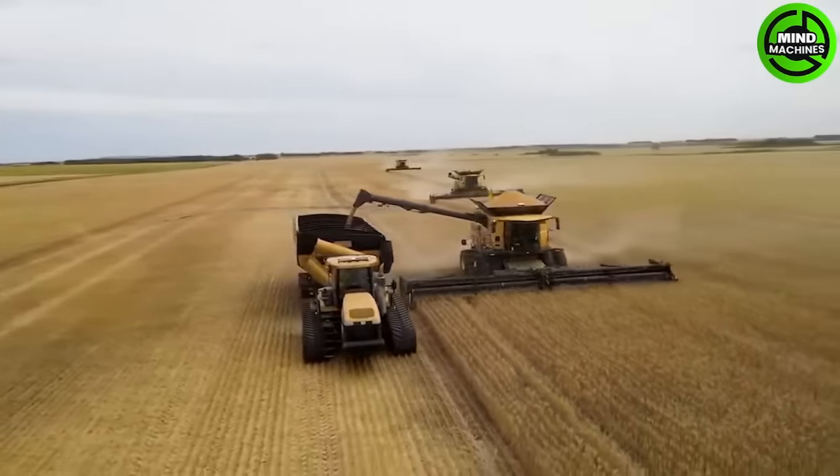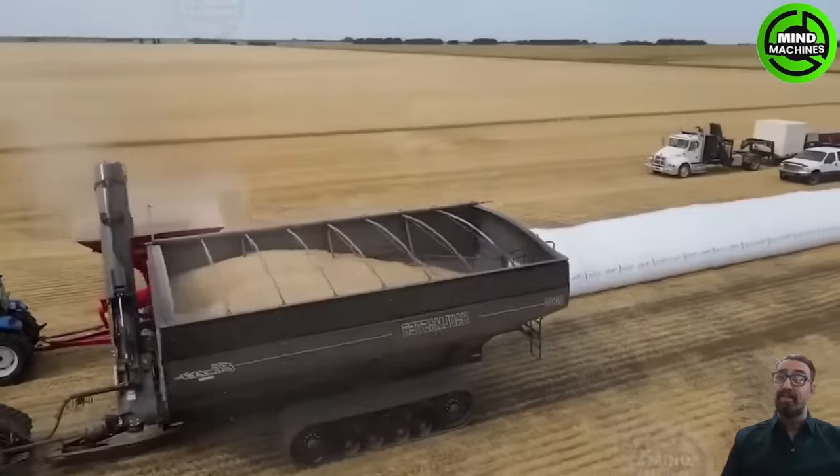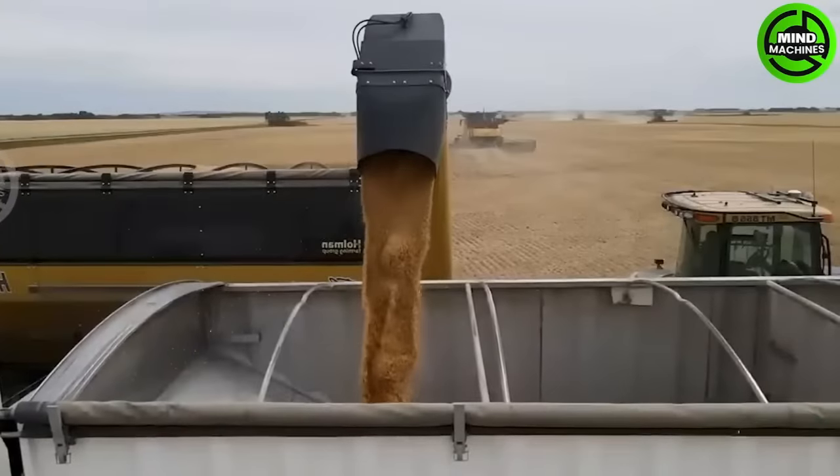Next up, we've got Vermeer's Autonomous Bale Mover. It cruises autonomously through the field, spots bales with its built-in sensors, tidies them up and hauls them to a predetermined spot.